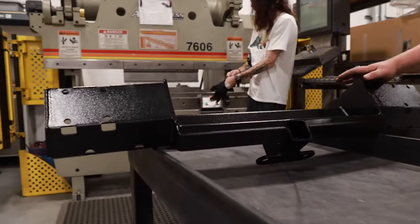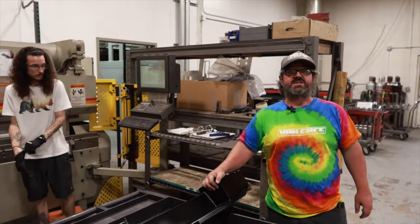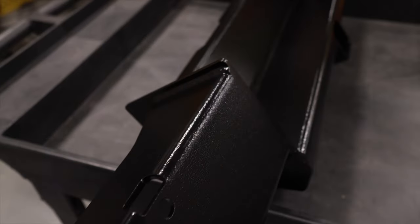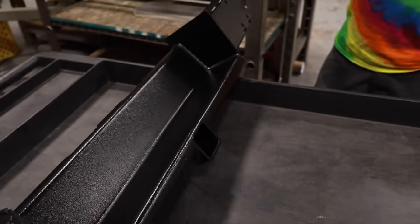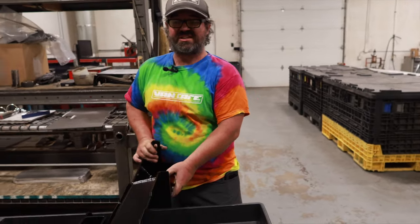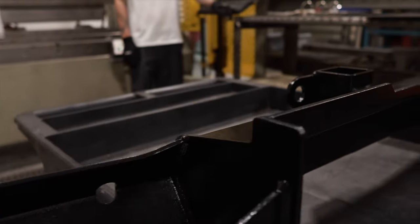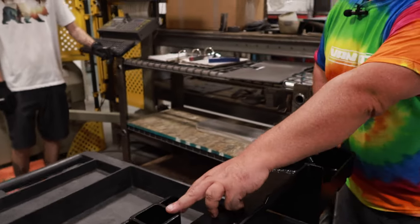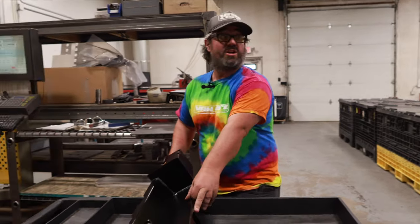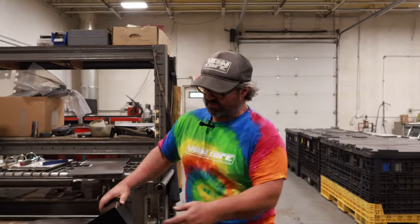One of our popular products is our Twin Peaks bumper line. This is the center section of the Twin Peaks bumper. One of the things we think about when we design products at VanCafe is how are we going to ship it to the customer? So our Twin Peaks bumper is actually a multi-piece bumper. This center section is really the meat of it — the safety portion. There's a lot of metal in this; this component is like 47 pounds. Part of that is the ability to have a hitch in there, so you can tow a trailer to the capacity of your van or put a bike rack on it.